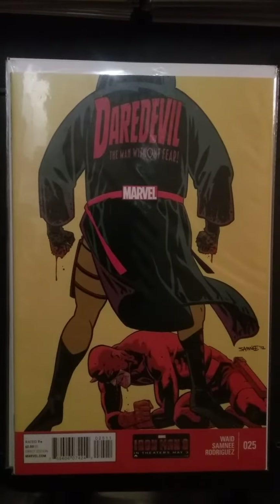Daredevil number 25. This character is called Akari, known as the Fury. He has all the powers of Daredevil except he isn't blind, and he wears the old yellow version of the Daredevil costume.